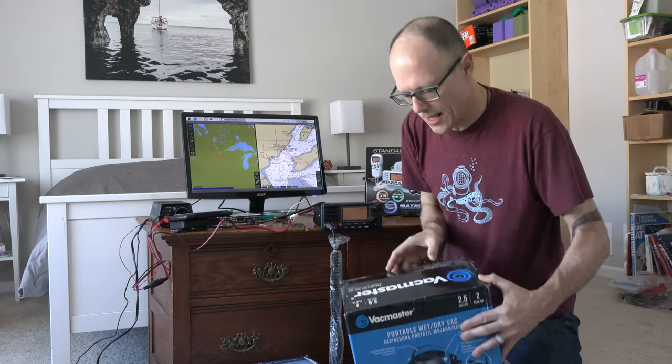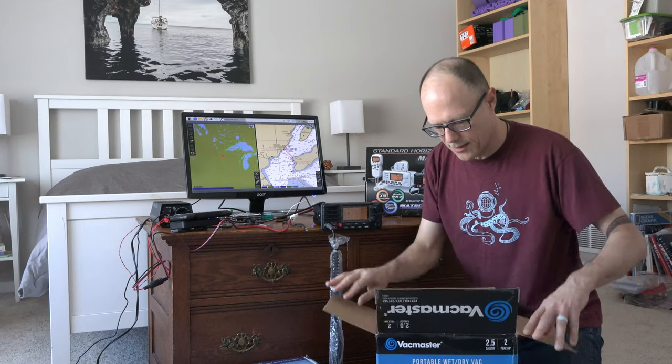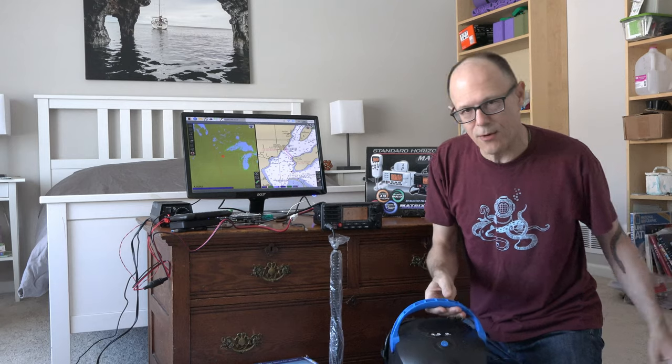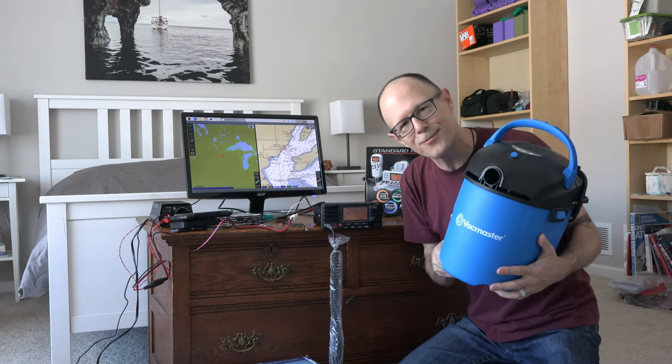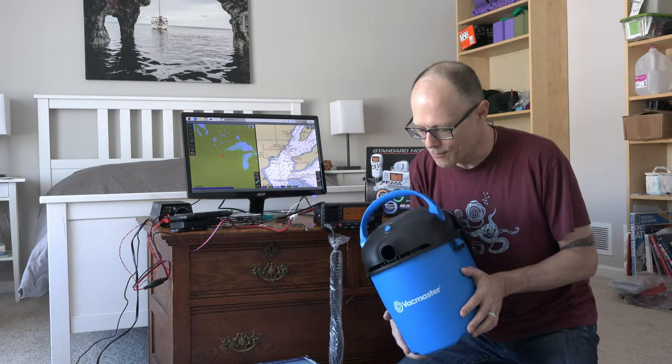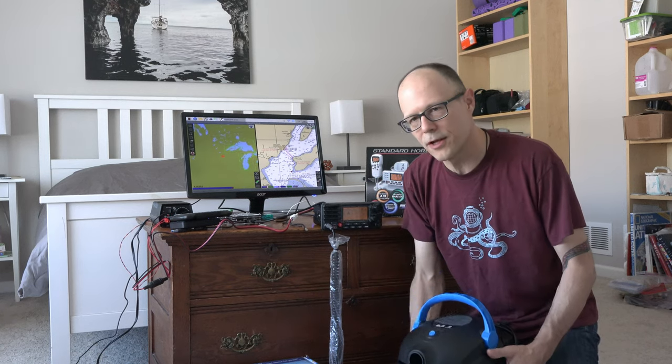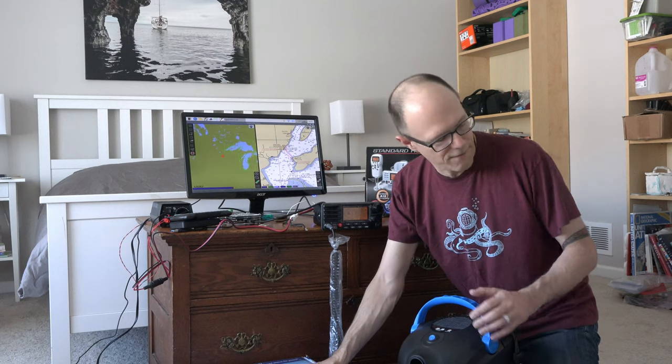This is a shop vac. We didn't want to bring our home shop vac because it was way too big. This one is small and cute, but more importantly it draws only 700 watts, so it's small enough to be driven by the inverter.